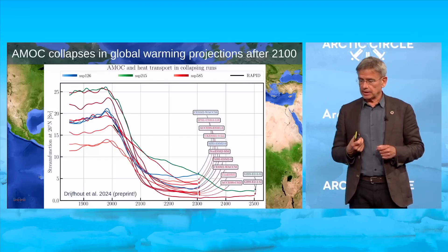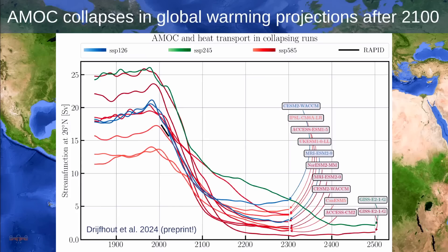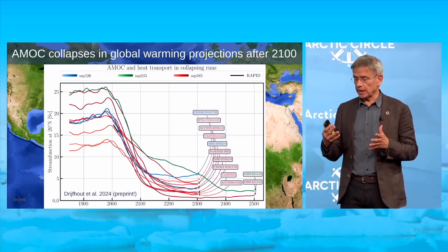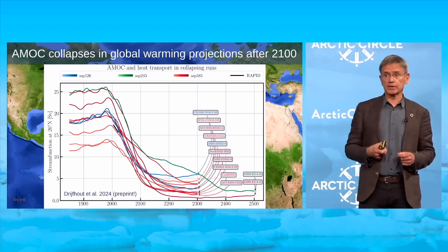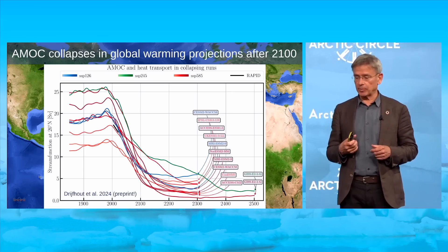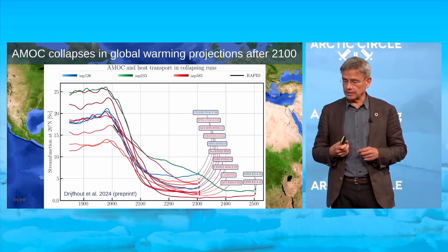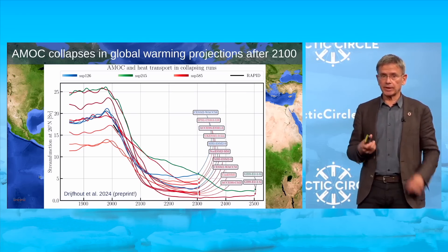A new preprint study, not yet peer reviewed, shows what happens with climate models run beyond 2100 — not shown in the IPCC report. Around 30 models exist, and nine have continued their runs further into the future. For high emissions, all nine collapse the AMOC, already well underway by 2100. Even some moderate and low emission scenarios see AMOC collapse in some models, despite those models probably having a too-stable AMOC. Of particular concern is that the tipping point for a full collapse is most likely already passed much earlier this century, probably even in the first half.